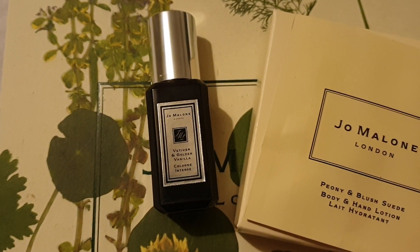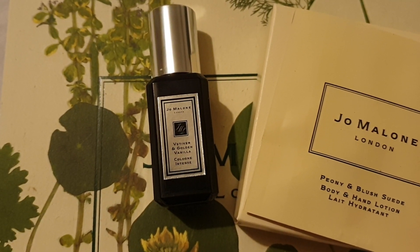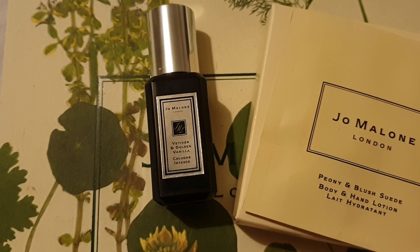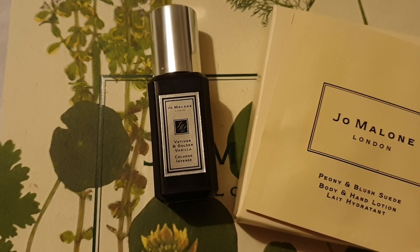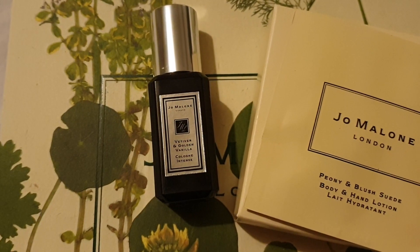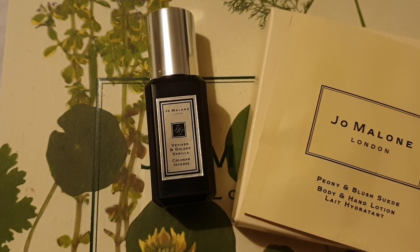The notes in this: the top notes are cardamom. The heart note is Vetiver Bourbon. The base note is Vanilla Bourbon. And it says that the top note also has an accord of grapefruit tea. I don't smell much grapefruit — my nose doesn't pick that up — but I do pick up the sort of lovely spicy cardamom.